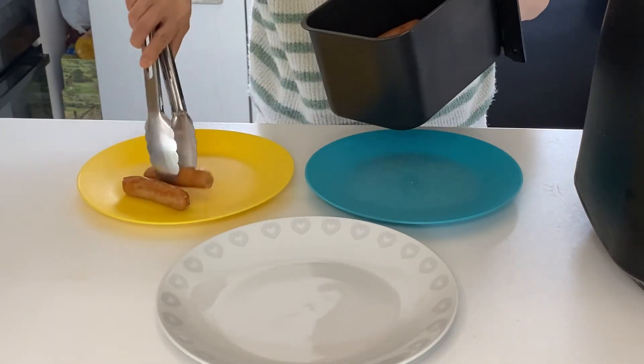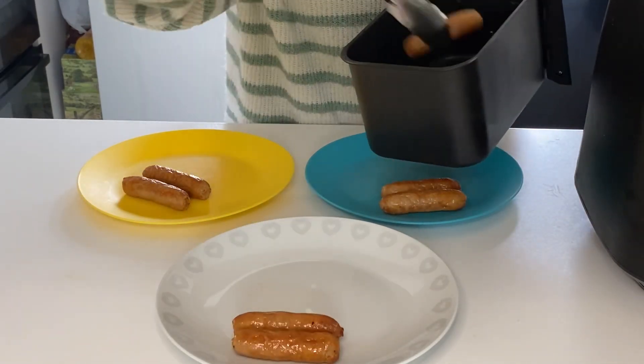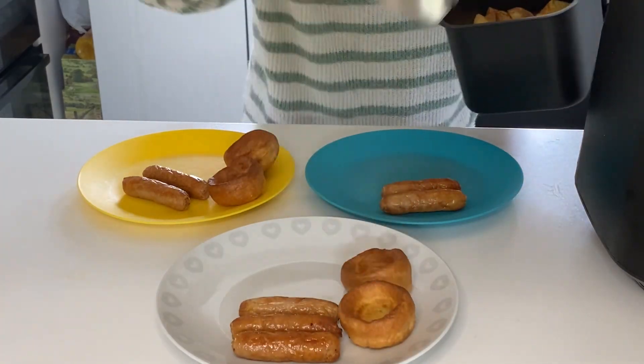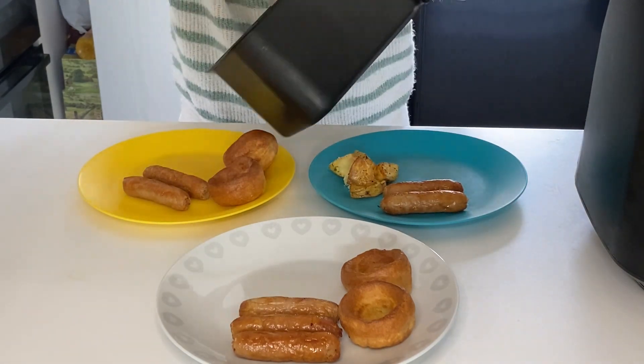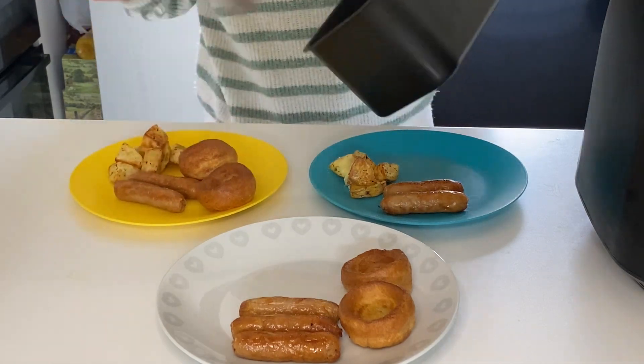This night for dinner my husband wasn't actually there, so instead of doing a full roast I decided to do some sausages with Yorkshire puddings, some herby roast potatoes in the air fryer, and some veg and gravy. It was really quick and easy, and a super tasty and budget-friendly alternative to a roast.